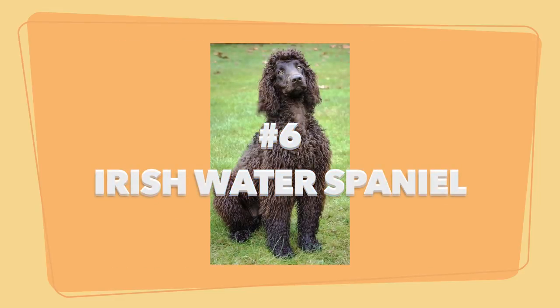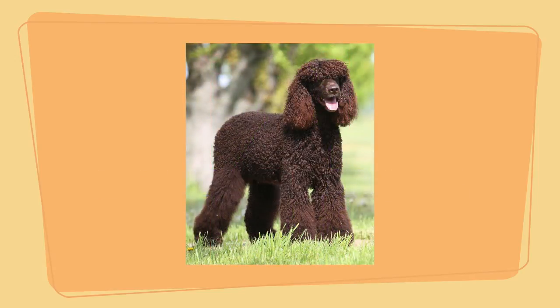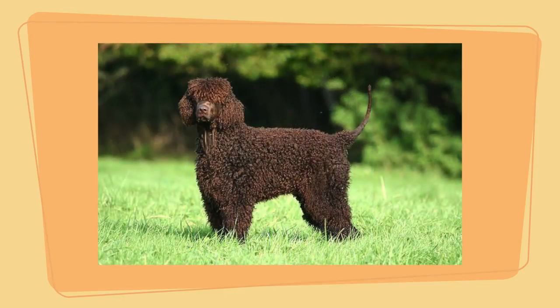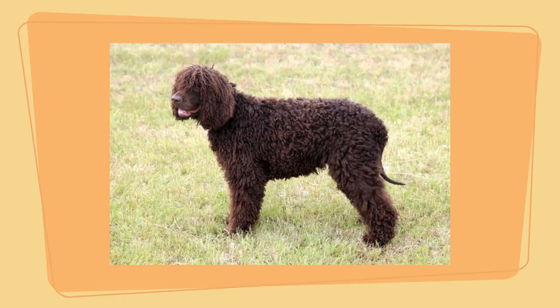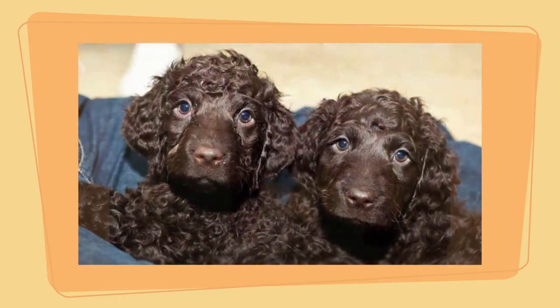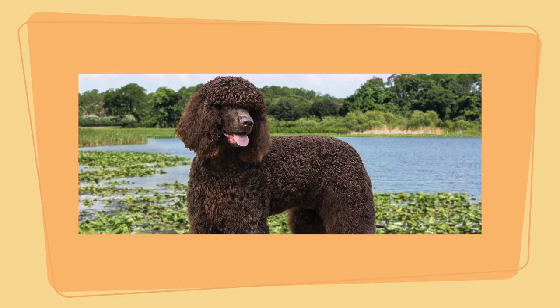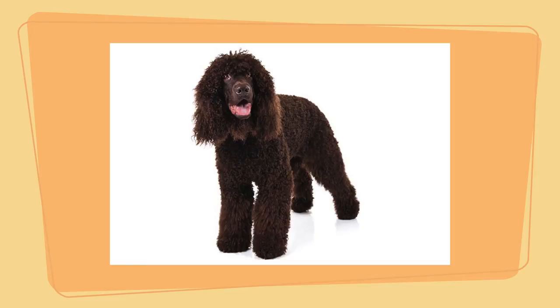Number 6: the Irish Water Spaniel. Joining the list of dog breeds that don't shed is, not surprisingly, another water dog. The Irish Water Spaniel is one of the most hypoallergenic dog breeds according to the American Kennel Club. They are affectionate, playful animals and excellent swimmers. They don't shed much but still need to be brushed occasionally to keep their coats neat. Pros: very active, relatively unaggressive, and perceptive to emotions.